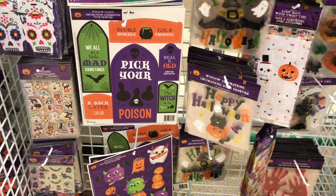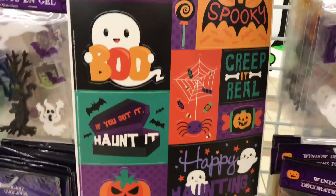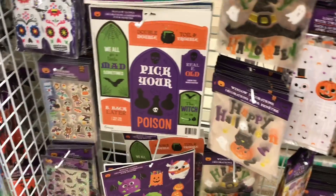These stickers are all new, so if you're decorating for Halloween and you need to have stickers, you have a lot here in the booster pack which are super cute.